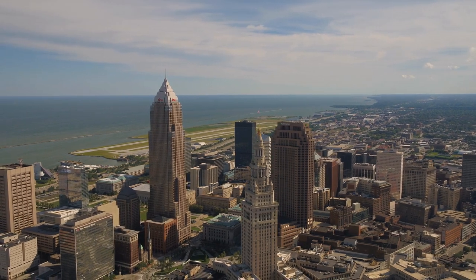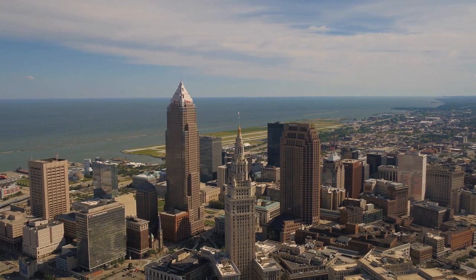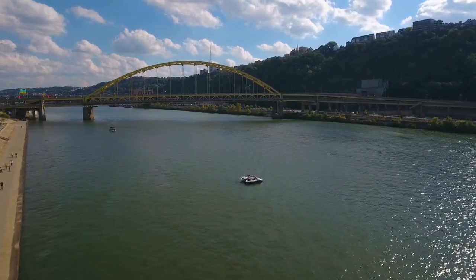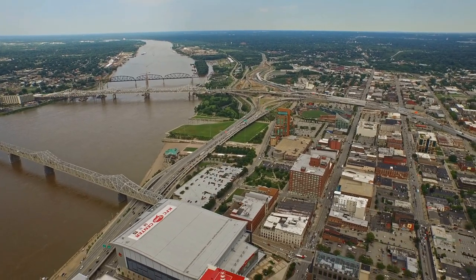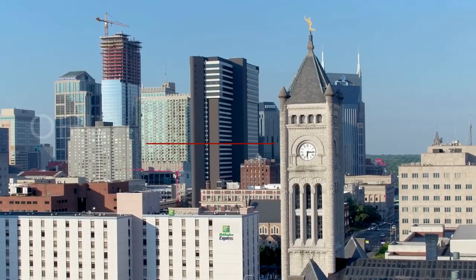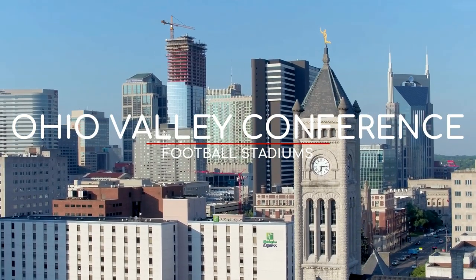For those of you that came to see some Ohio action, the Ohio Valley Conference actually has zero teams from Ohio. But the Ohio River stretches a long way south and passes through several states, and I'm gonna go ahead and assume that's what the Ohio Valley is named after. Anyway, let's just get into the stadiums.